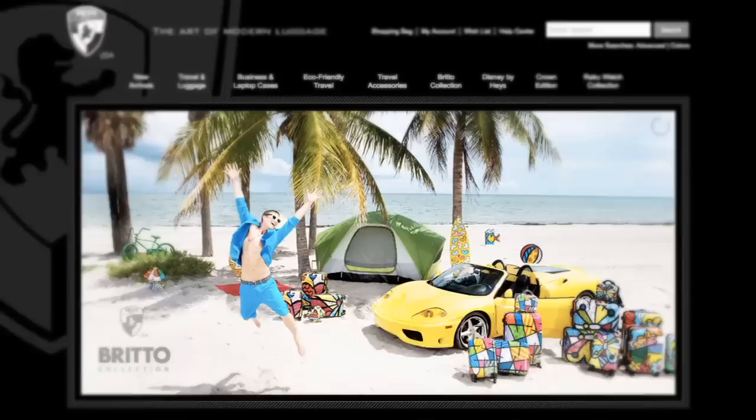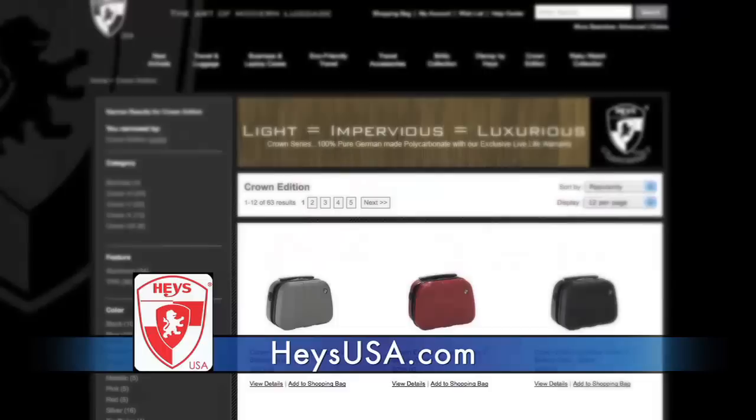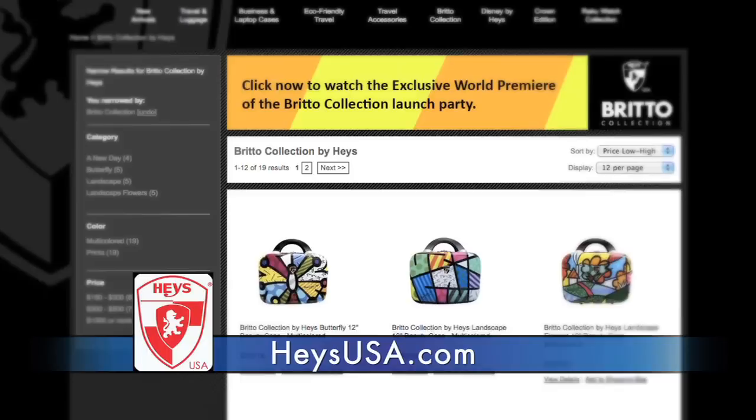This is from HayesUSA.com — it's the official luggage of Travel TV News. This is a piece from their Crown Collection, and they also make the very popular and artistic Burrito Collection. You can find all their luggage at HayesUSA.com.